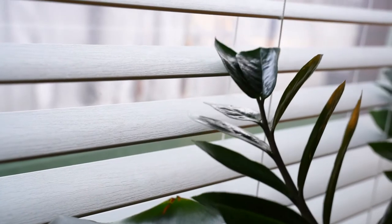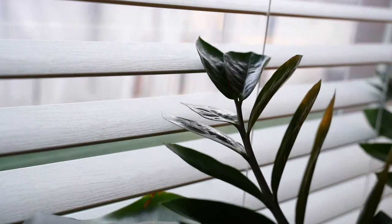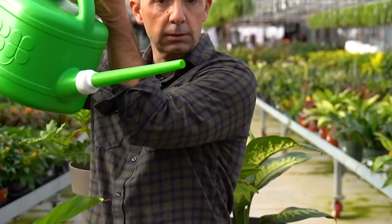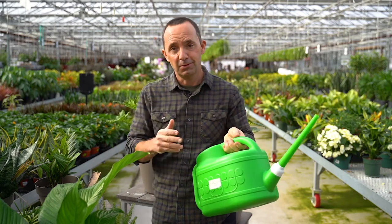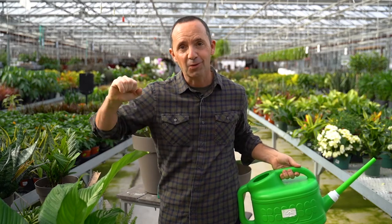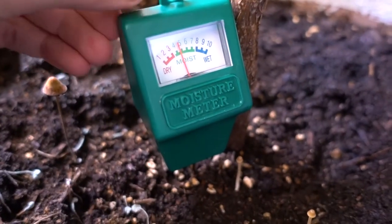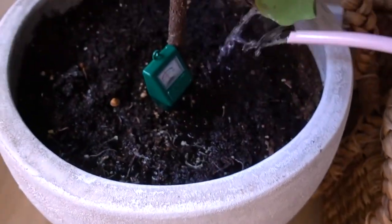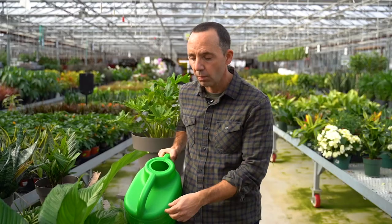So remember: the right plant for the right place. When it comes to growing, it's all about water. All plants require water, but the number one killer of plants indoors is over-watering — too much water too often. People often think when they see a plant wilting, they should water it right away. But the key is to make sure plants are dry before watering.